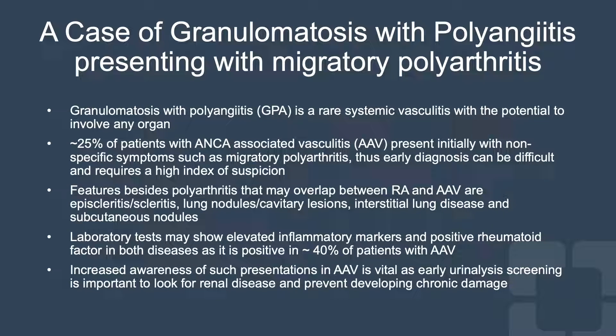This case highlights that 25% of ANCA-associated vasculitis cases may present initially with non-specific symptoms such as migratory polyarthritis, fatigue, and fever. ANCA-associated vasculitis may share many clinical features and laboratory findings, including positive ANA, rheumatoid factor, and elevated inflammatory markers, with different autoimmune disorders such as rheumatoid arthritis and others. Hence, increased awareness of such presentations among rheumatologists is needed for early diagnosis and management to prevent chronic damage.